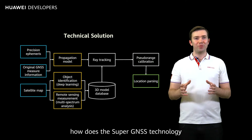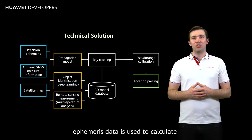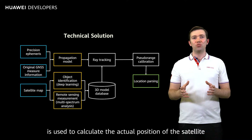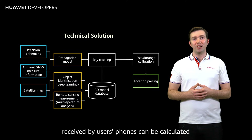So, how does the Super GNSS technology solve this problem? First, FMRS data is used to calculate the 3D coordinates of a satellite in the sky, and original GNSS measurement information is used to calculate the actual position of the satellite. With this data, the transmission models of satellite signals received by users' phones can be calculated.